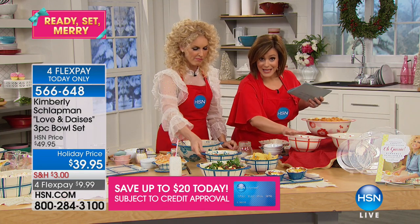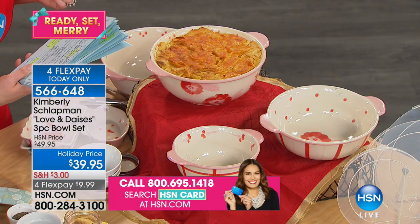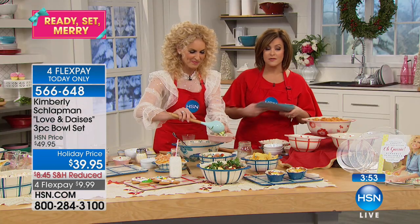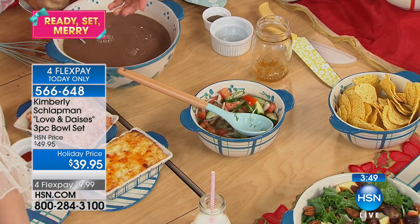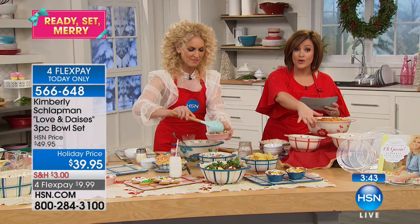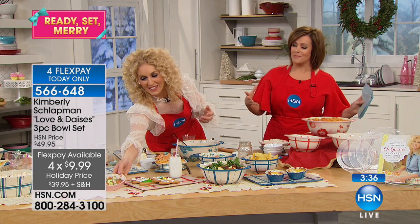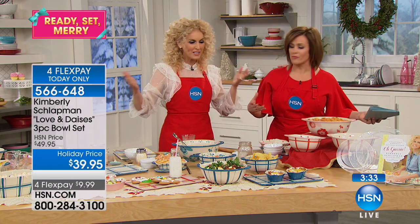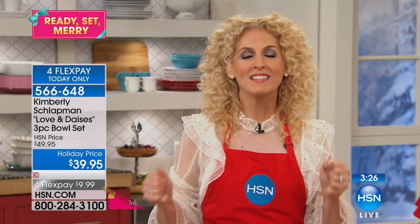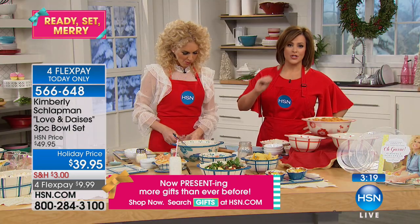They also go in the microwave and dishwasher. Same features as the bakeware set — and they totally match. They are brothers and sisters. You choose: do you want the blue or the pink? Everybody gets three mixing bowls — the three-quart, two-quart, and one-quart. All come with their lid. Mixing, baking, and serving — safe in the oven to 400 degrees. The lids are plastic, of course. If you picked up the 14-piece bakeware set and you're getting these as well on FlexPay, you're still under $25.